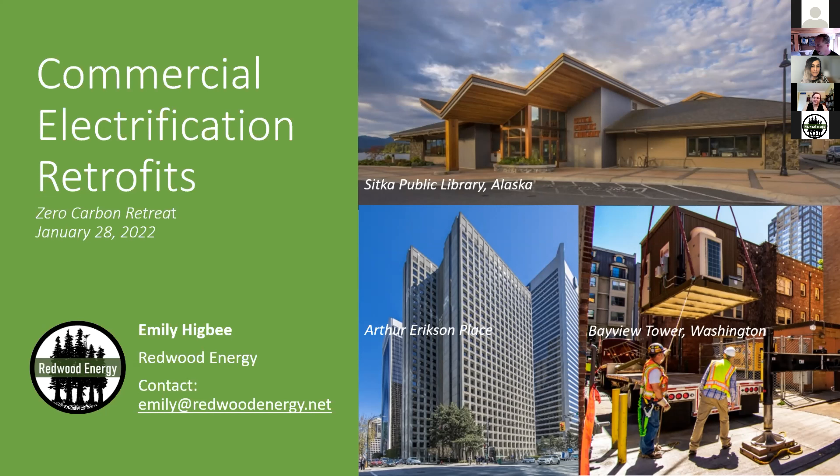Emily is also the project manager of Redwood Energy's CEC-funded EPIC grant on central heat pump water heater load flexibility, and manages our staff researcher projects that cover a wide range of topics on building electrification. She's an incredibly knowledgeable human being and a consummate professional. Welcome, Emily.